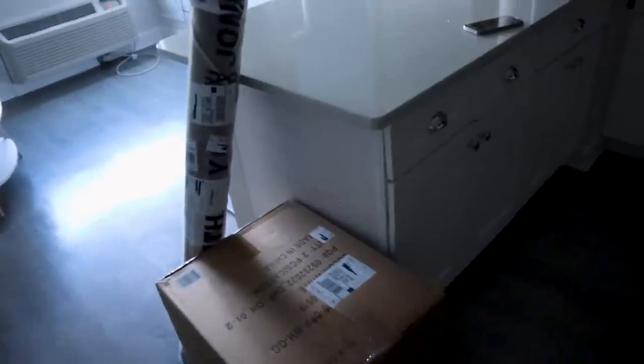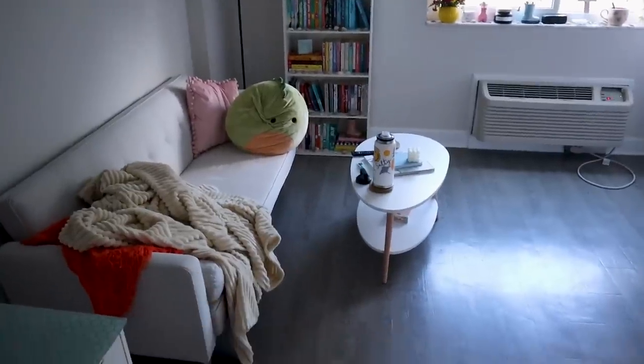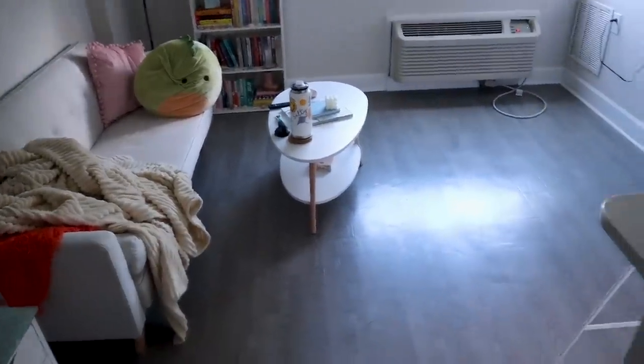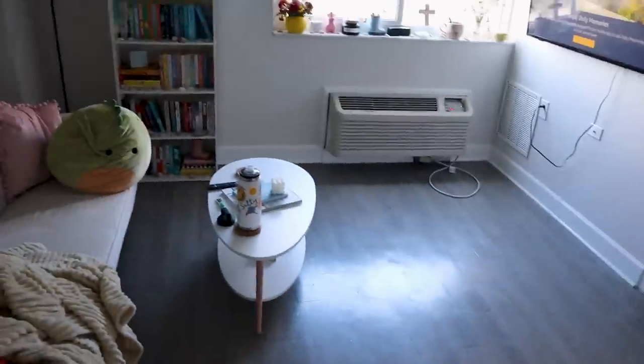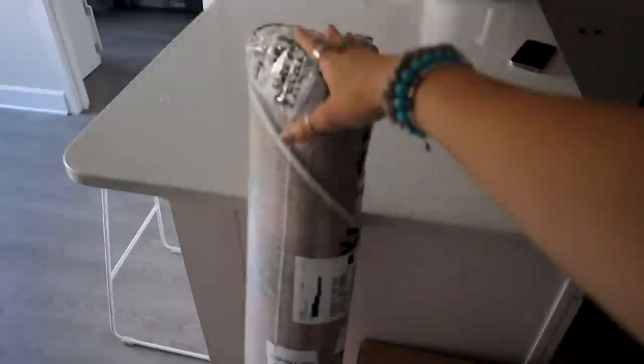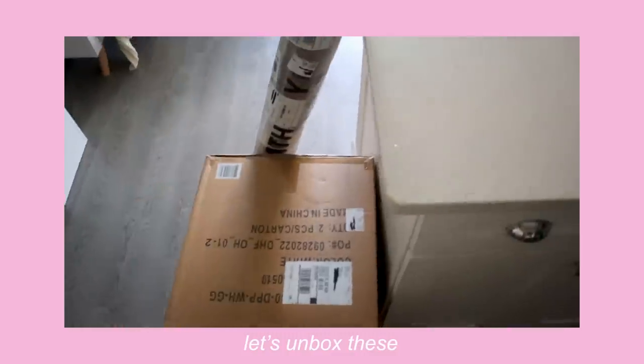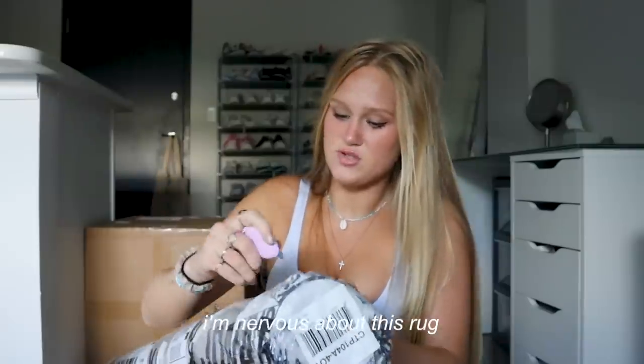I'm currently looking at these two packages. This one is clearly my rug — I ordered a rug to go underneath my coffee table and couch. I really hope it works. There's a big empty space right now so we need the rug to fill it in. The other package is a desk chair because I have my desk but no chair for it. Let's unbox these. I use these box blades in like every video — they're so handy but very sharp, so be careful.